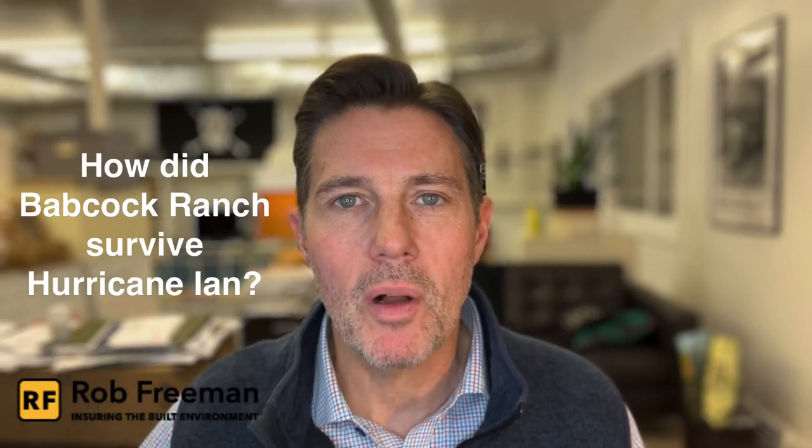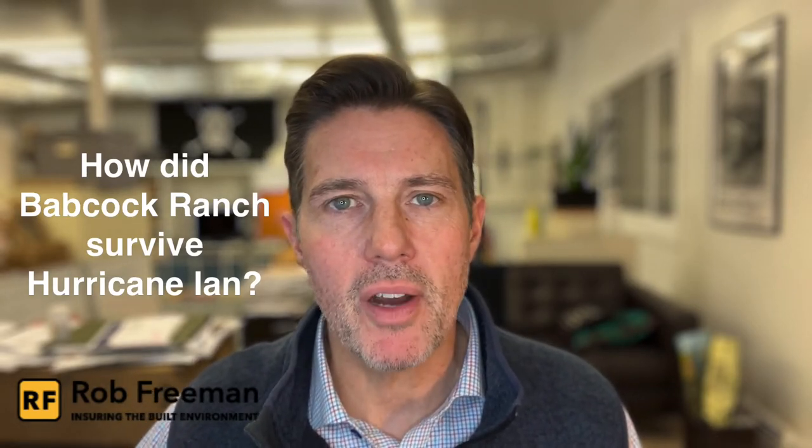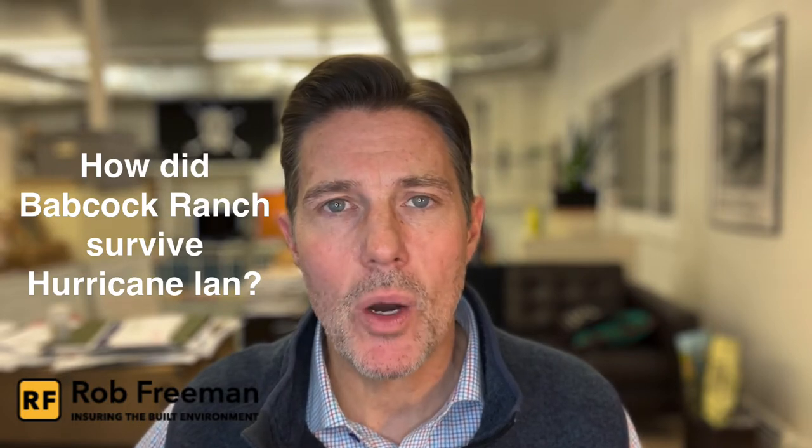Hey everybody, I'm Rob Freeman and welcome back to Ensuring the Built Environment. Today we're answering the question: how did Babcock Ranch survive Hurricane Ian?